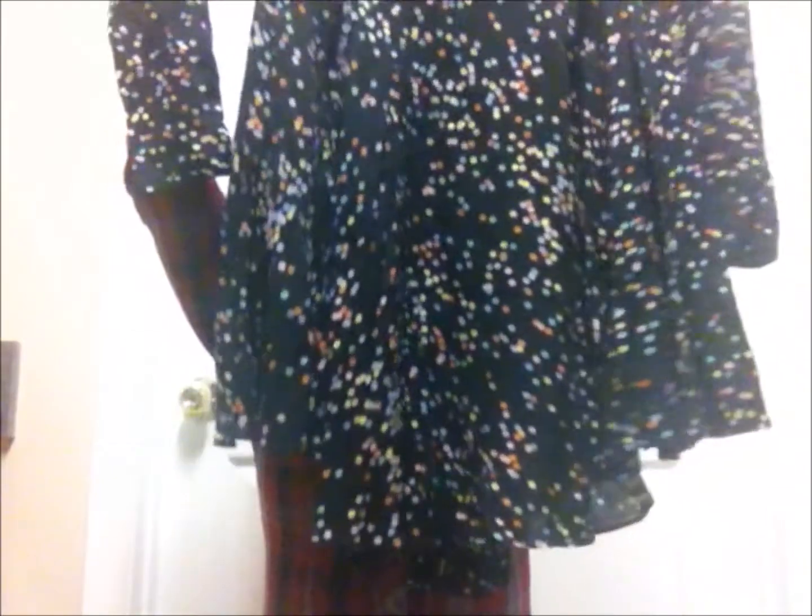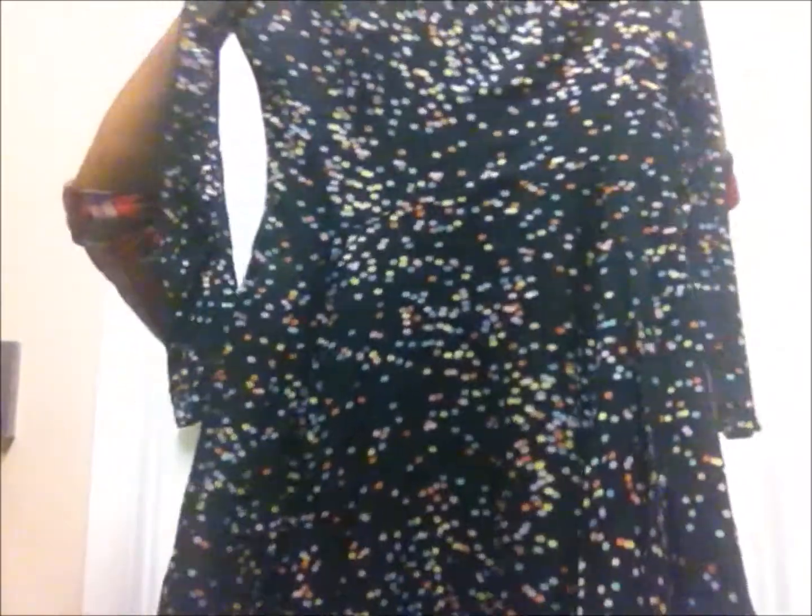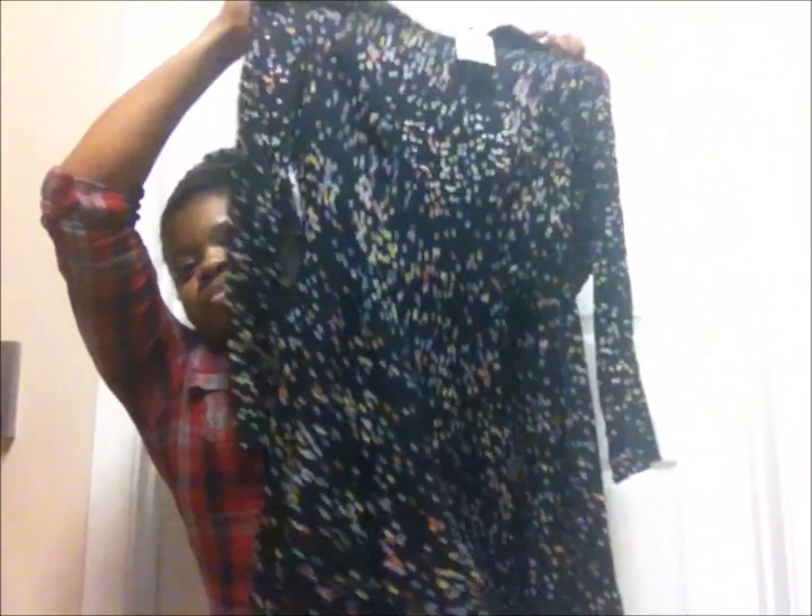So this dress right here — I'm gonna tell you right now, just holding it up is not at all gonna give you an idea of how nicely this dress fits. The dress was 35 bucks.